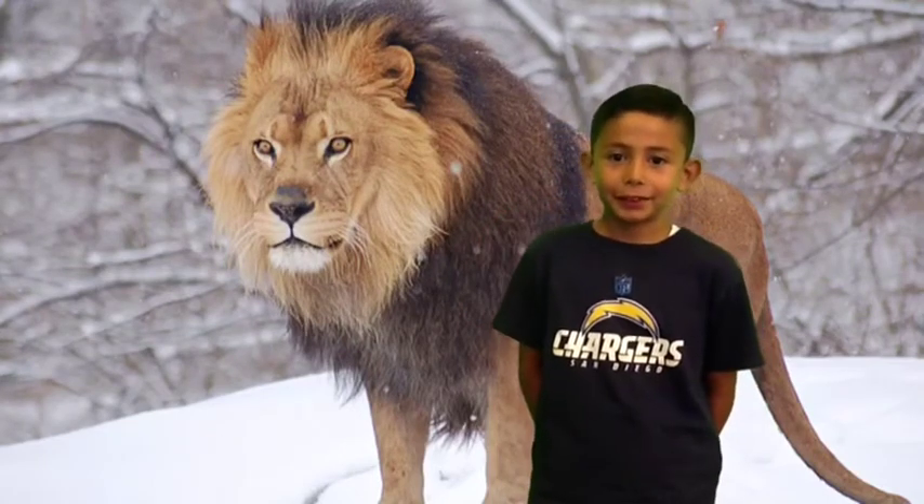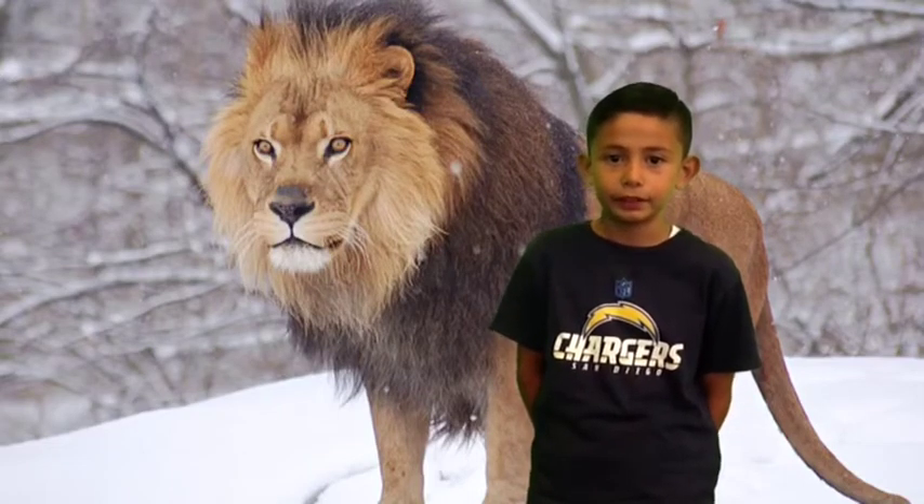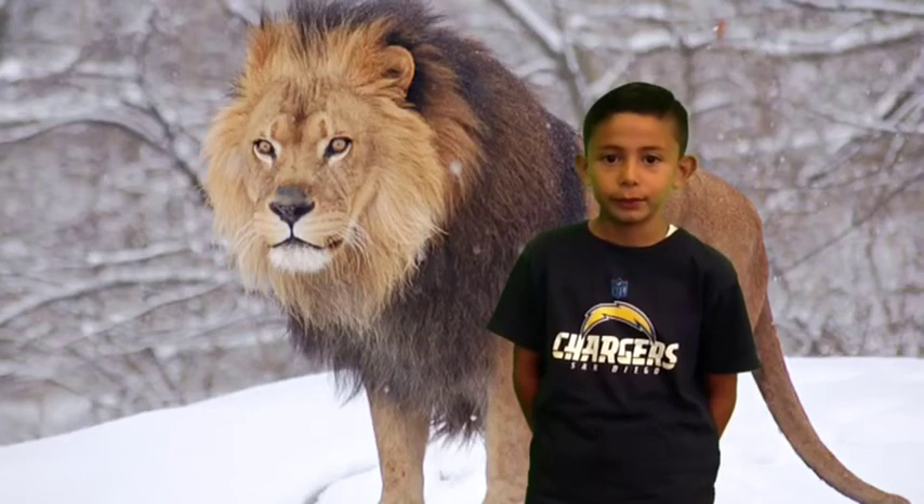Lions are brown, they have sharp claws, sharp teeth, and they have sensory whiskers.